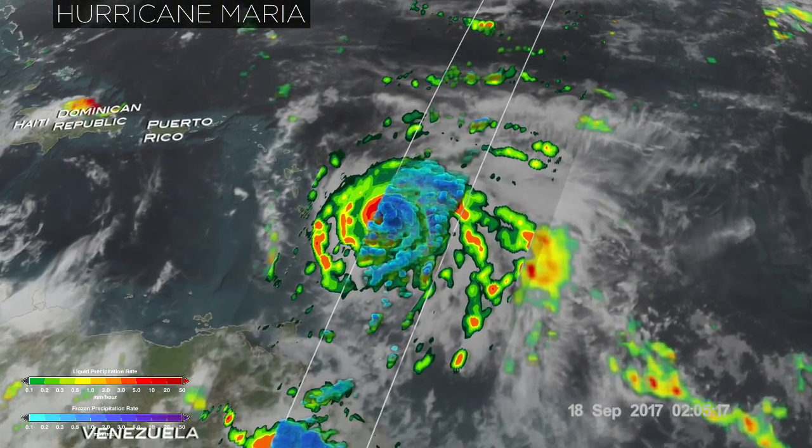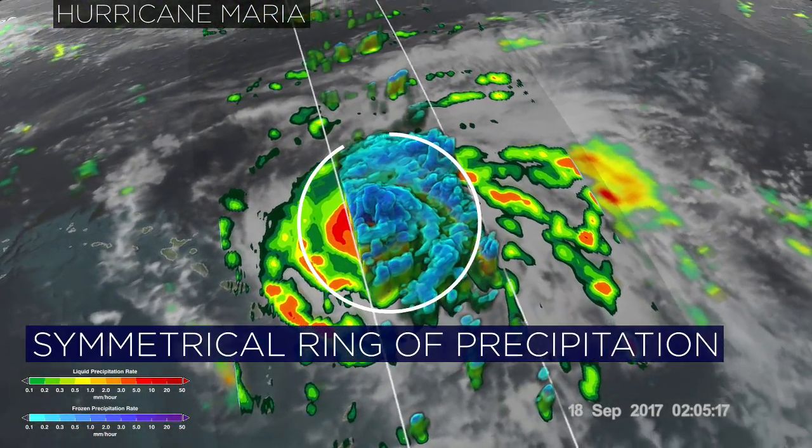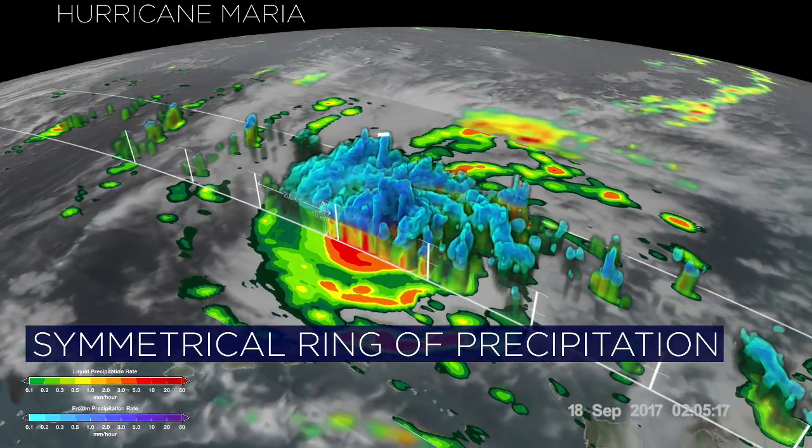A key indicator of a potentially rapidly intensifying storm is a symmetrical deep ring of precipitation surrounding the eye.